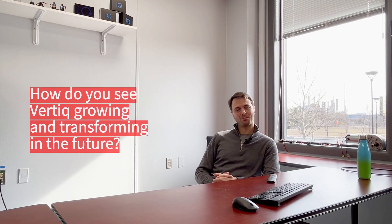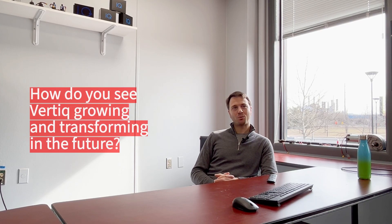And how do you see Verdick growing and transforming in the future? Literally growing. More products, shipping more products, more customers, more employees, more space here.